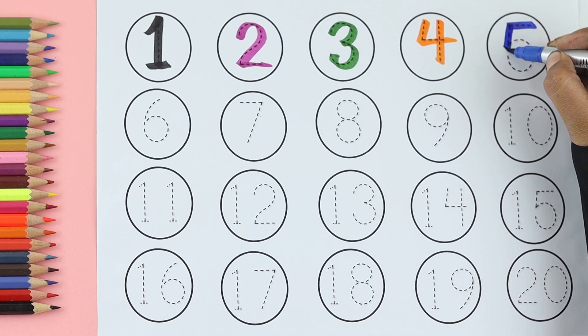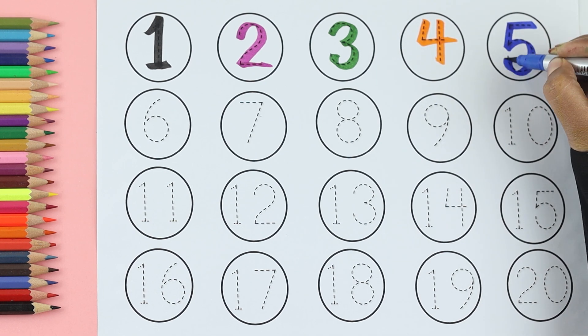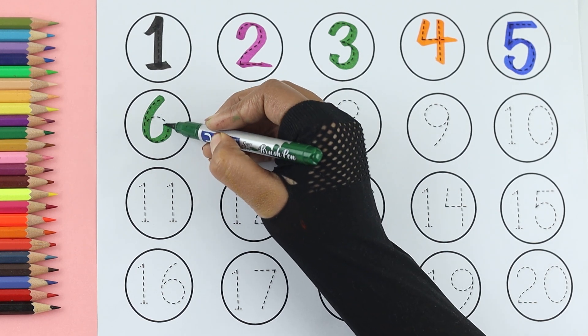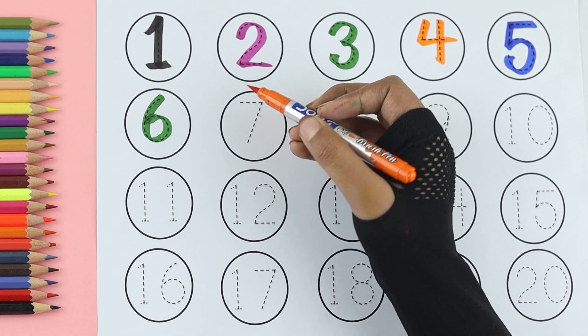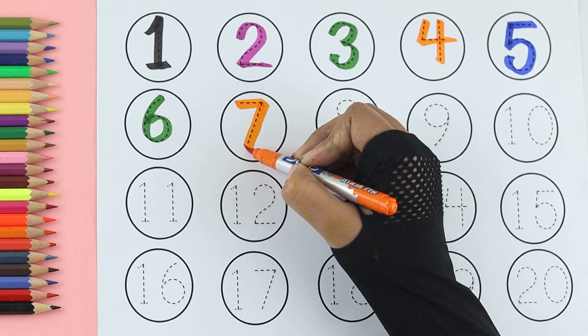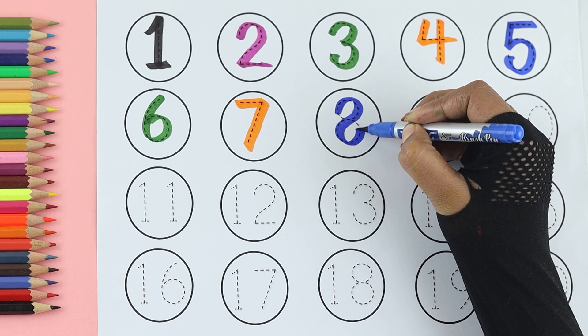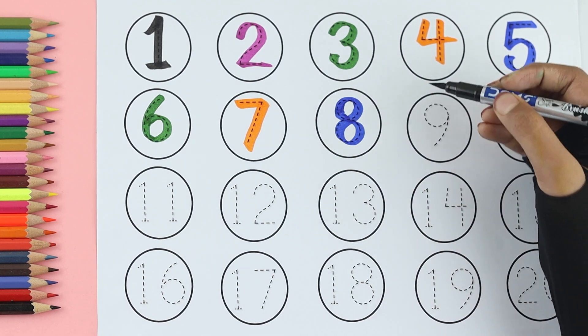Five: green color. Six: orange color. Seven: blue color. Eight: black color.